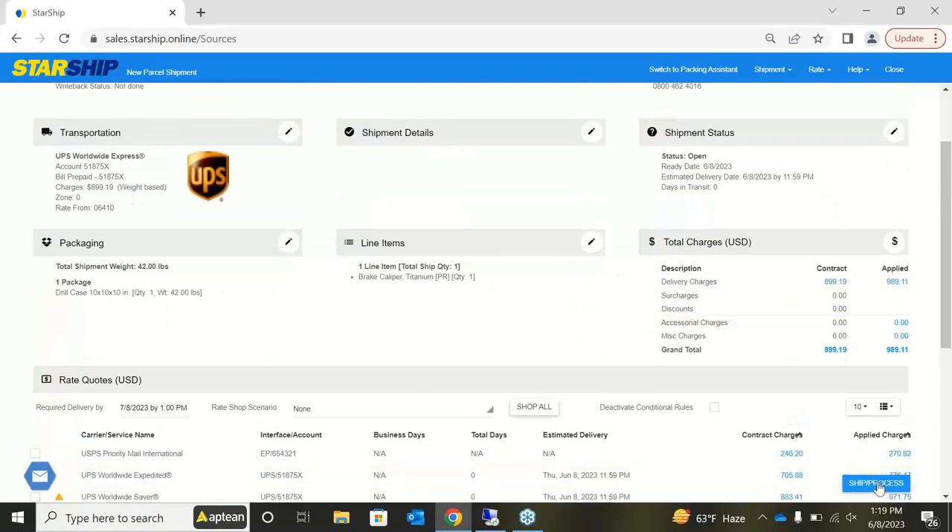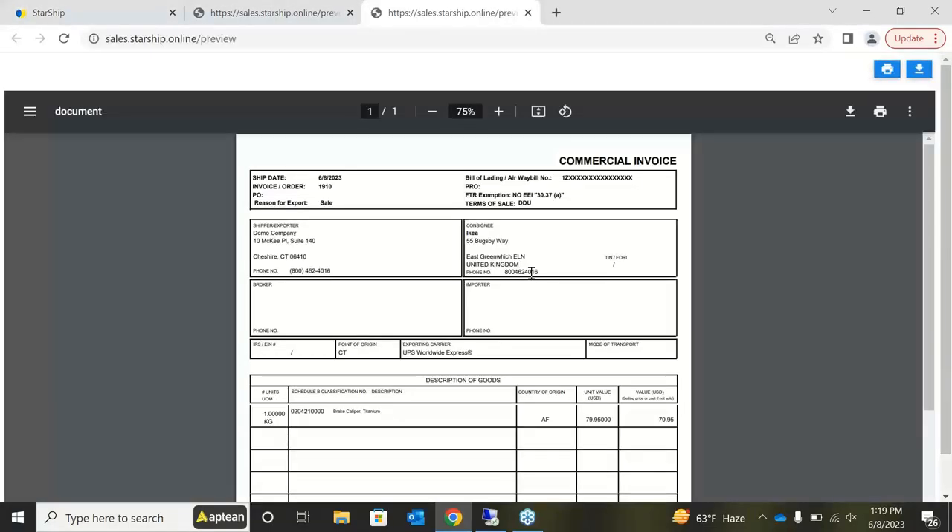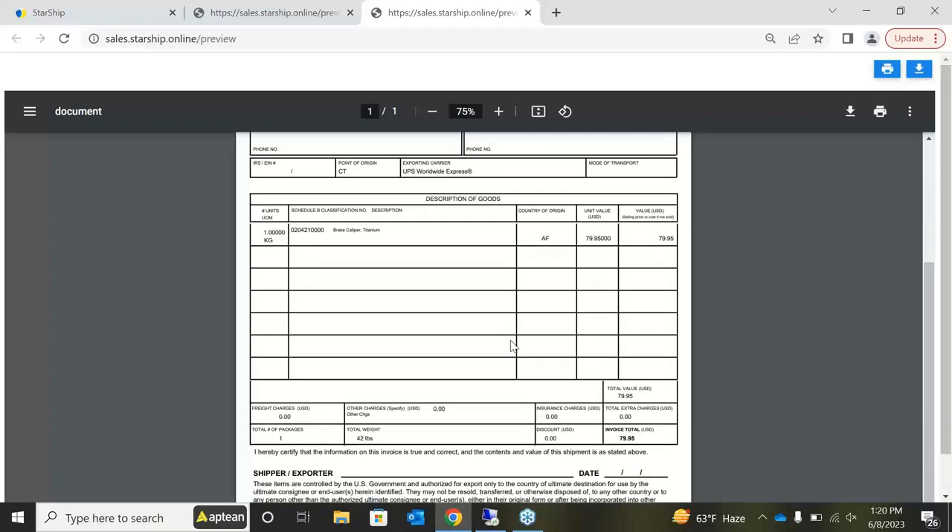When everything looks good, the shipper hits Ship and Process. This generates the shipping label, the commercial invoice, and also writes back into Mercola so you have all that information within your ERP. Here's an example of the commercial invoice — it includes all the customer's information, terms of sale, Schedule B code, item description, and all information needed to pass to customs.